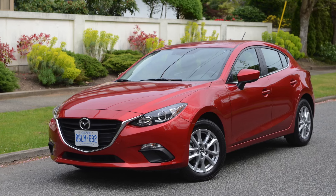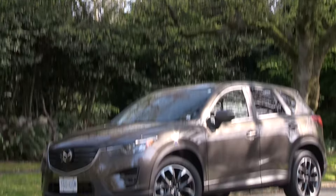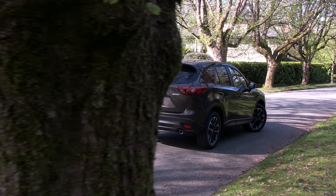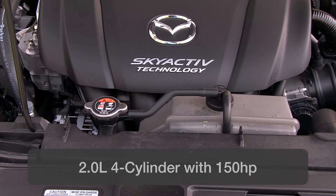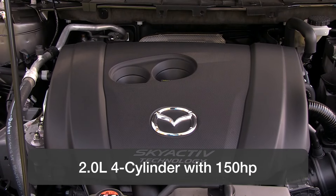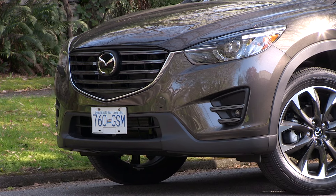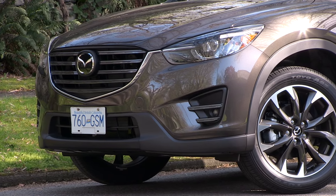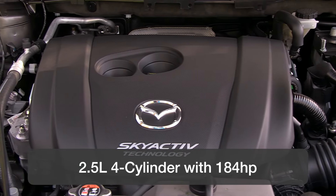The CX-5 is based on the Mazda 3 platform and built with an eye-catching design that helps set it apart. It's available with two high-tech engines featuring high compression but only requiring regular pump gas. The first is a 2.0-liter Skyactiv engine with 155 horsepower and 150 pound-feet of torque — the value engine. The larger 2.5-liter version has 184 horsepower and 185 pound-feet of torque and is the one to get for moving this compact crossover around.